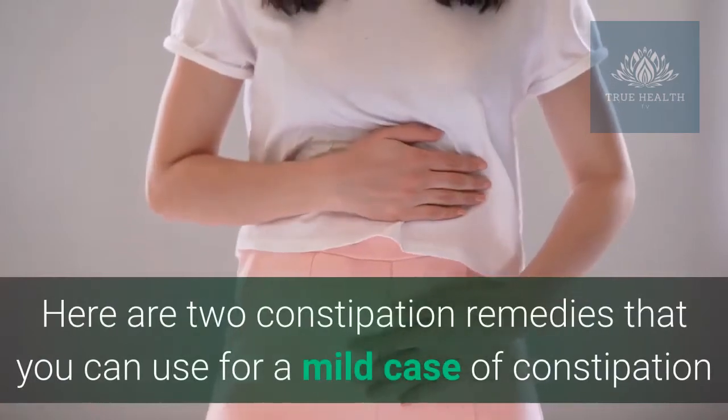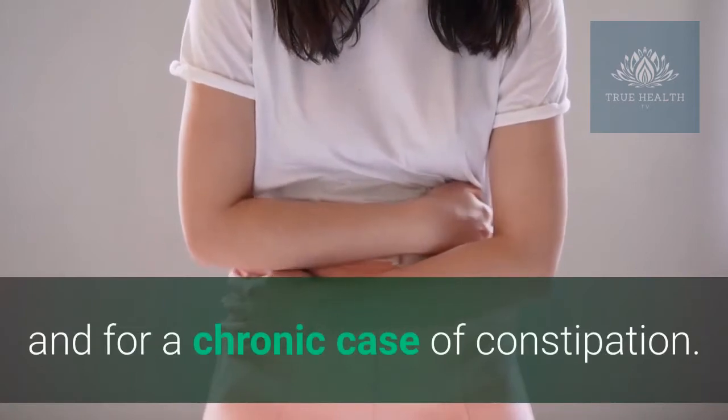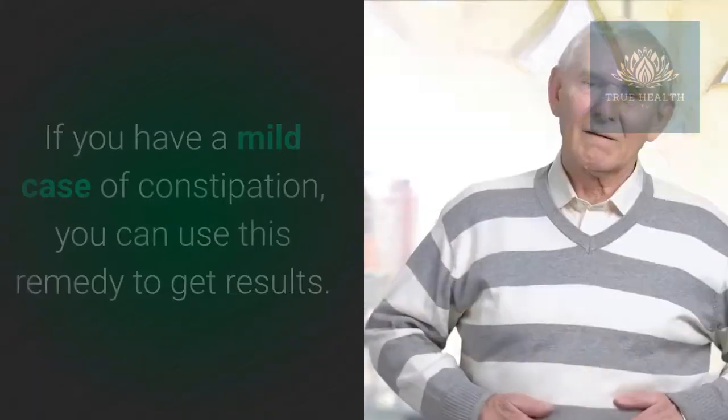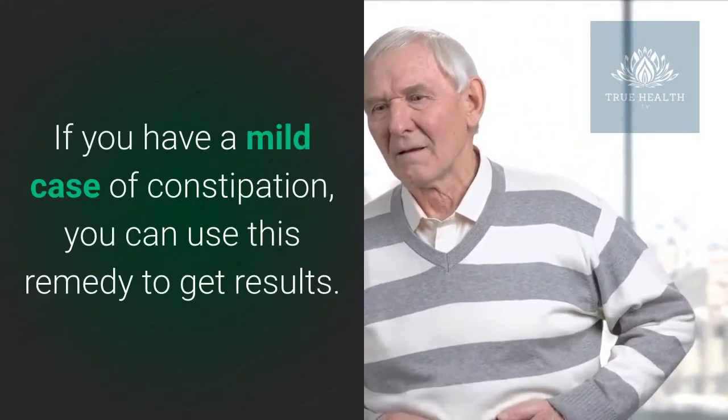Here are two constipation remedies that you can use — one for a mild case of constipation and one for a chronic case of constipation. Apple and pear juice: if you have a mild case of constipation, you can use this remedy to get results.